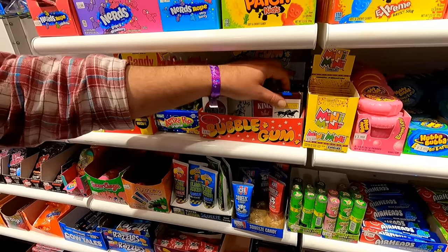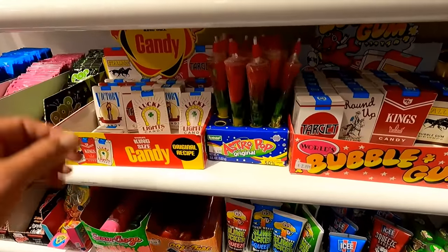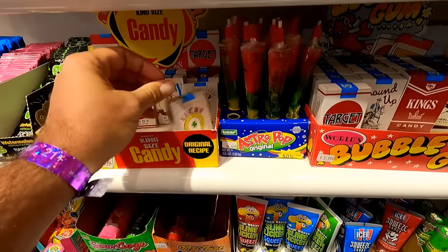They've got a lot of the classics here like Bubble Tape, but they also have candy and gum cigarettes, which I'm surprised they still sell these. They have removed the word 'cigarettes' off these a long time ago, but it's still obvious what they're supposed to be.